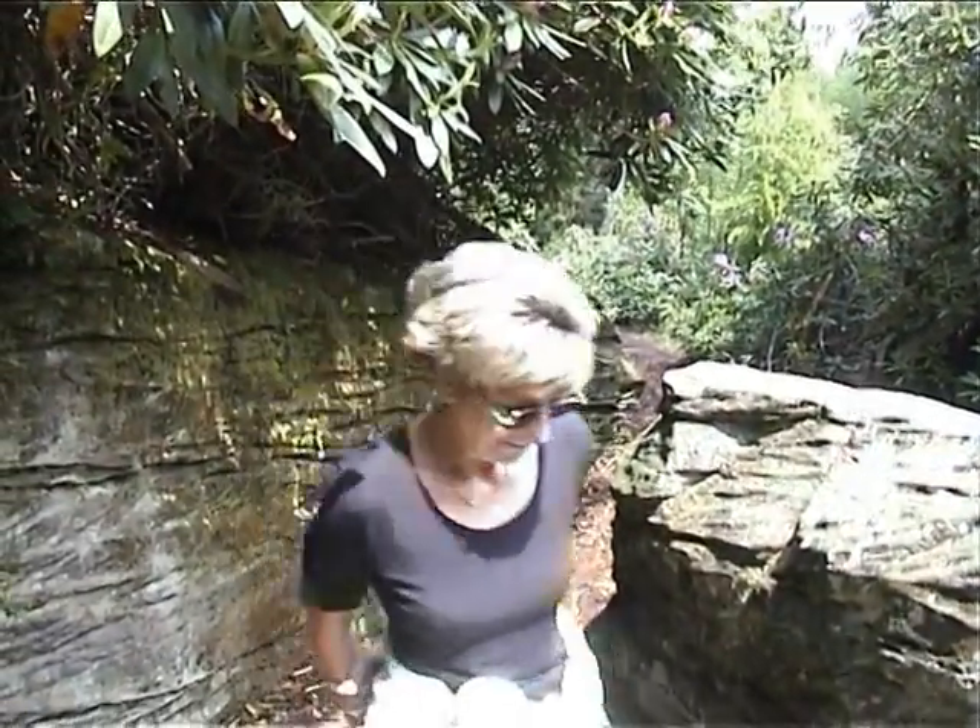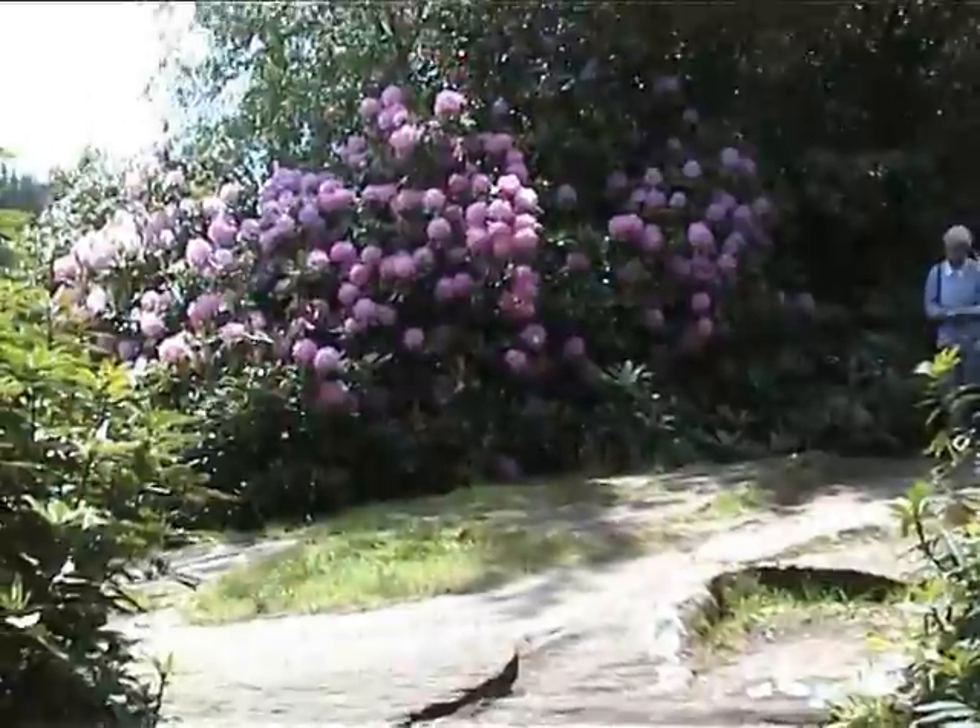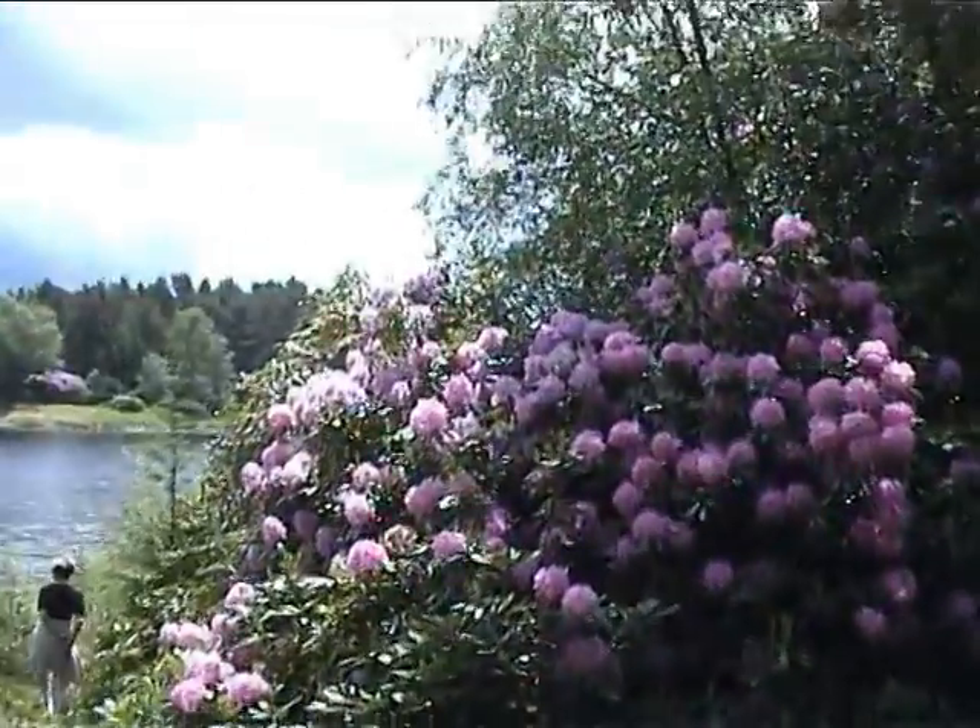A lesser version of the lake still exists, adding to the tranquillity of the air that you feel when you step on these soils.